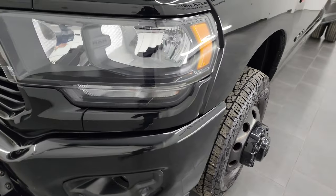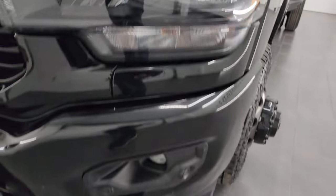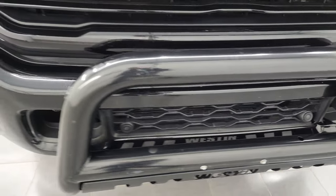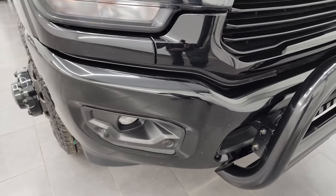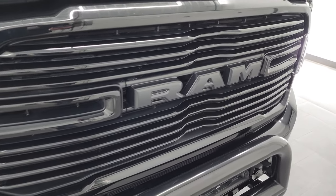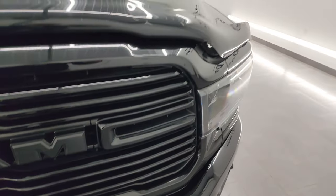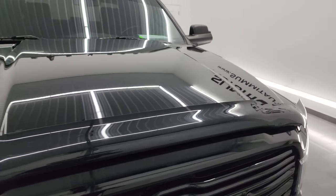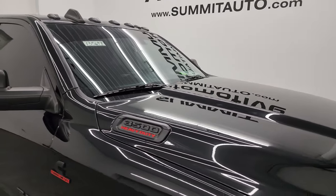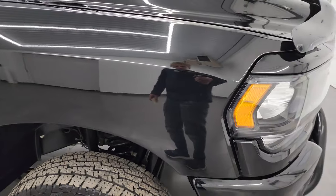Coming around the front of the vehicle, you'll notice the blacked-out headlight bezels, factory fog lights, and the front bumper is in pretty nice shape. It does give you a Westin grille guard, a gloss black grille — also part of the night edition. It comes with a nice bug shield, and the hood is in fantastic shape. Didn't see any dents or dings. You do get the cab lights up top, and the passenger side front fender is in nice condition as well.